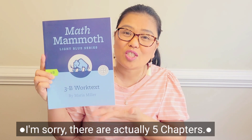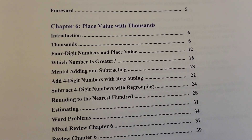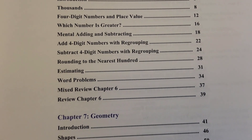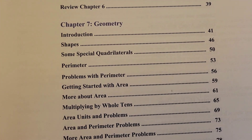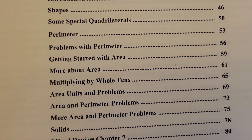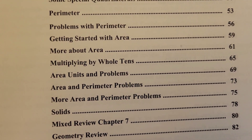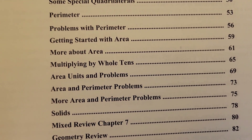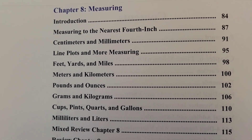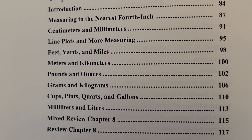3B has 4 chapters. It starts with Chapter 6, Place Value with Thousands. Then Chapter 7, Geometry — covering shapes, some special quadrilaterals, perimeter, problems with perimeter, getting started with area, more about area, multiplying by whole tens, area units, and problems. Chapter 8 is Measuring: measuring to the nearest 4th inch, centimeters and millimeters, line plots and more measuring, feet, yards, and miles. Some of this was introduced towards the end of Math Mammoth 2nd grade.